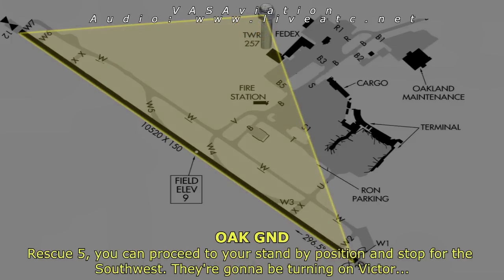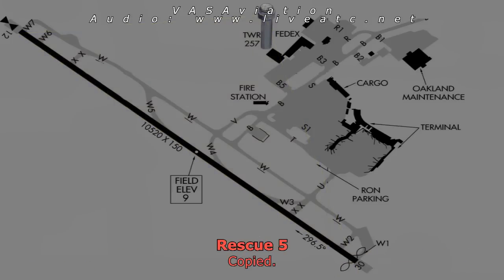Proceed to your standby position. Southwest 2547, they're going to be turning inbound. Copy.